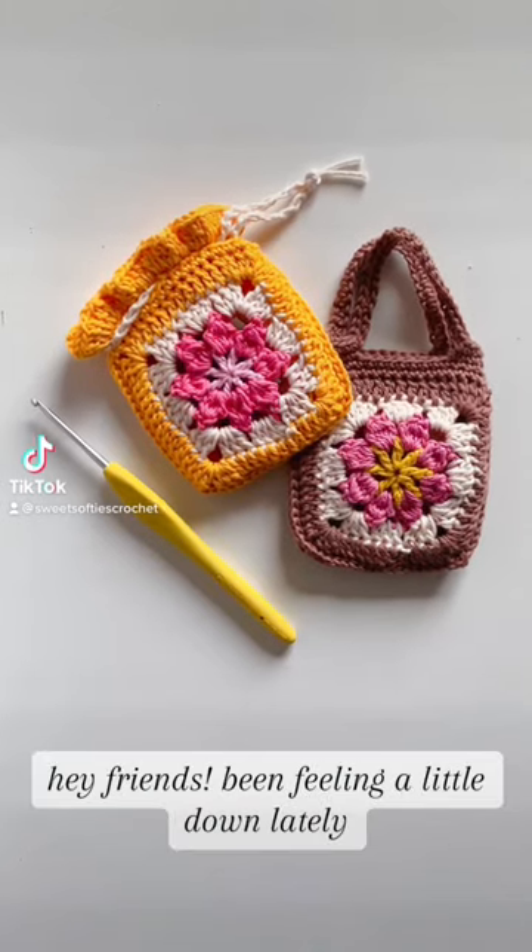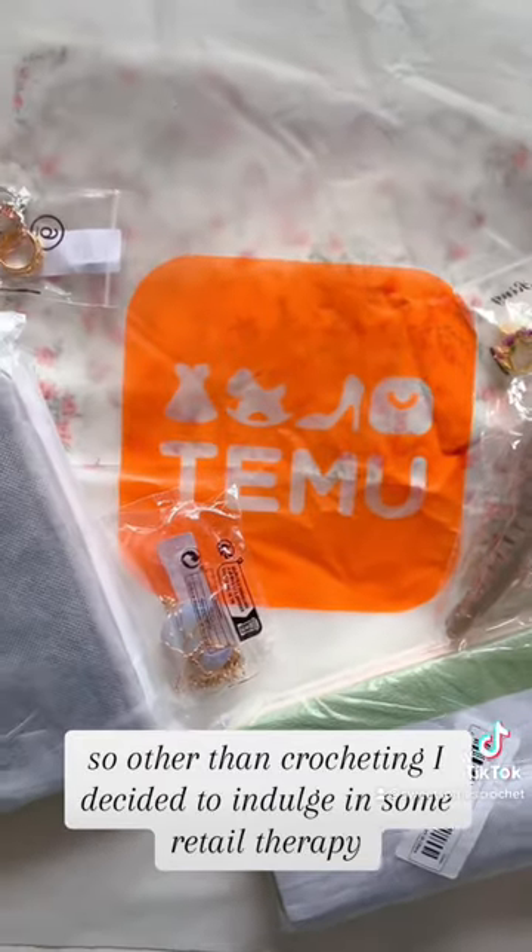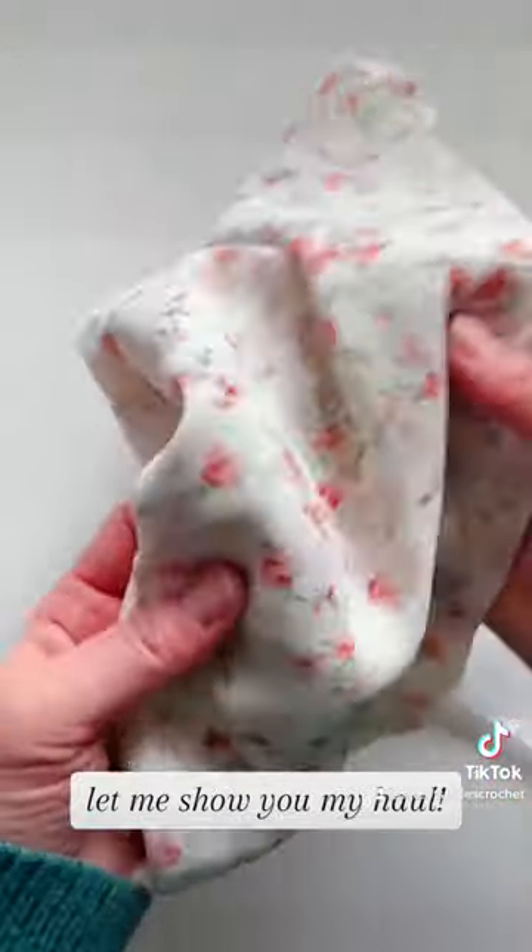Hi friends! Been feeling a little down lately, so other than crocheting, I decided to indulge in some retail therapy. I got all this for $30 on Temu, and let me show you my haul.